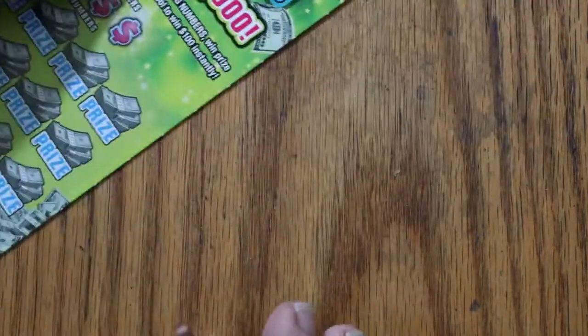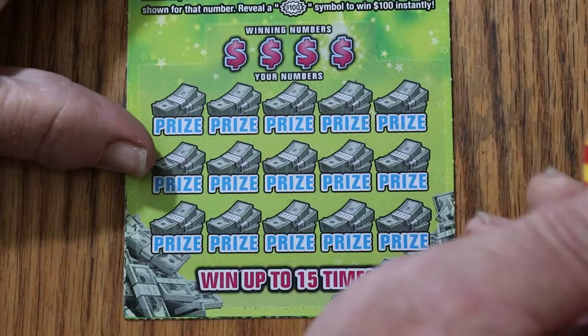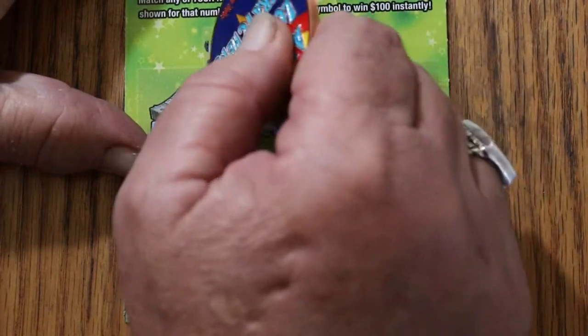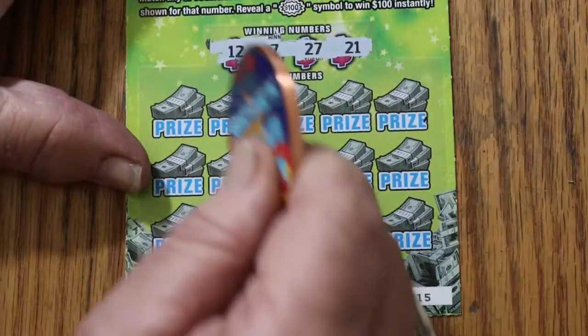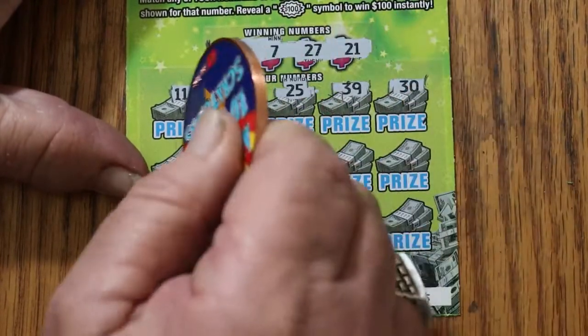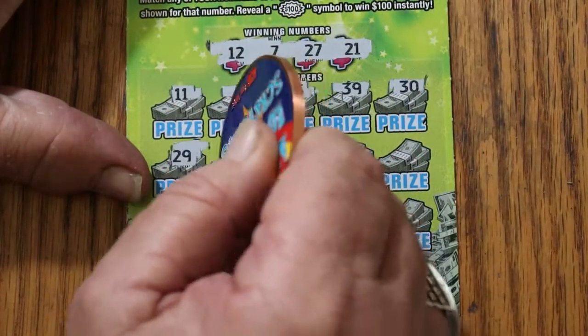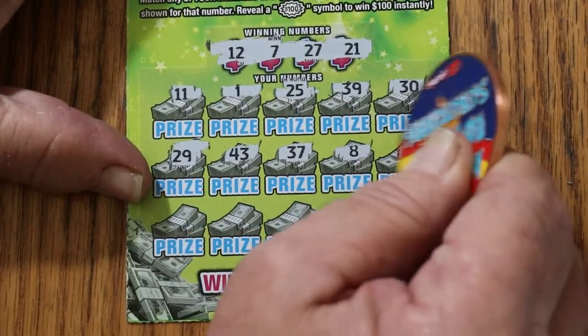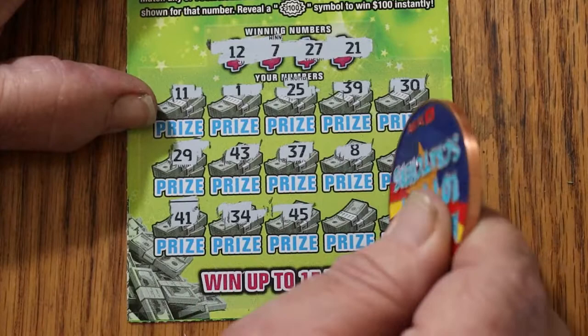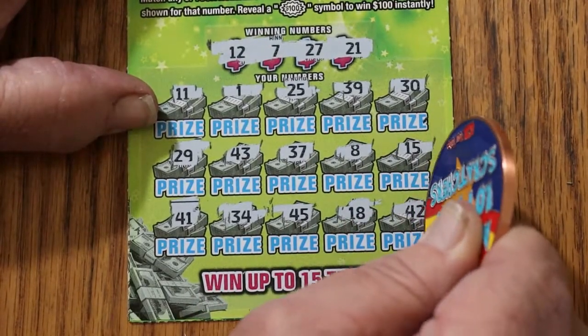Ticket 15. Numbers are 12, 7, 27, and 21. 11, 1, 25, 39, 30, 29, 43, 37, 8, 15, 41, 34, 45, 18, and 42 in the corner. And nothing.